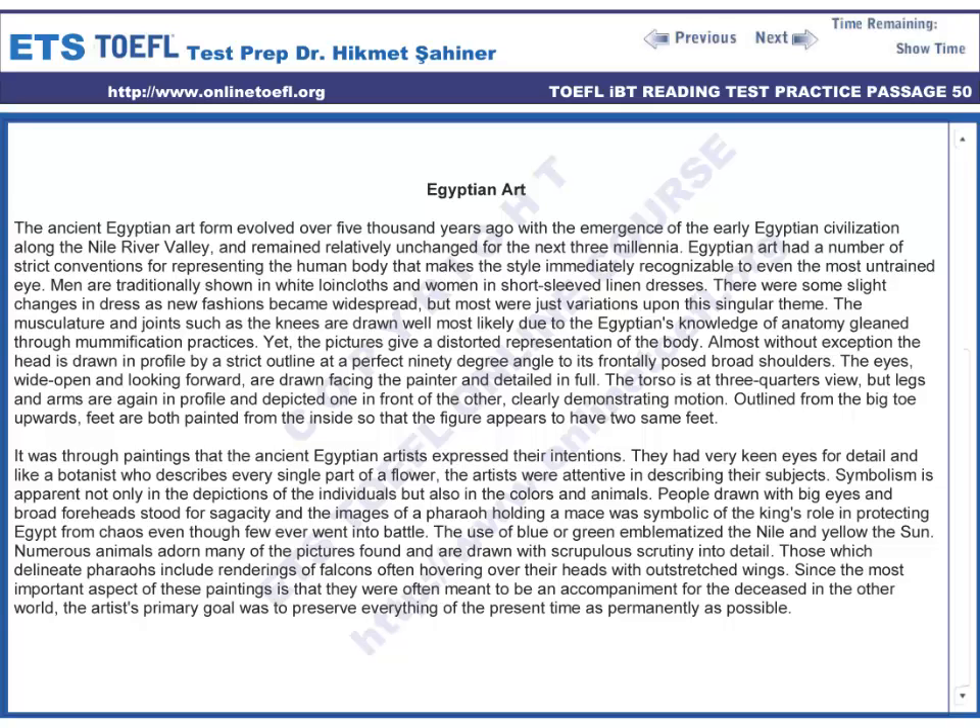Egyptian art had a number of strict conventions for representing the human body that makes the style immediately recognizable to even the most untrained eye. Men are traditionally shown in white linen cloths and women in short-sleeved linen dresses.